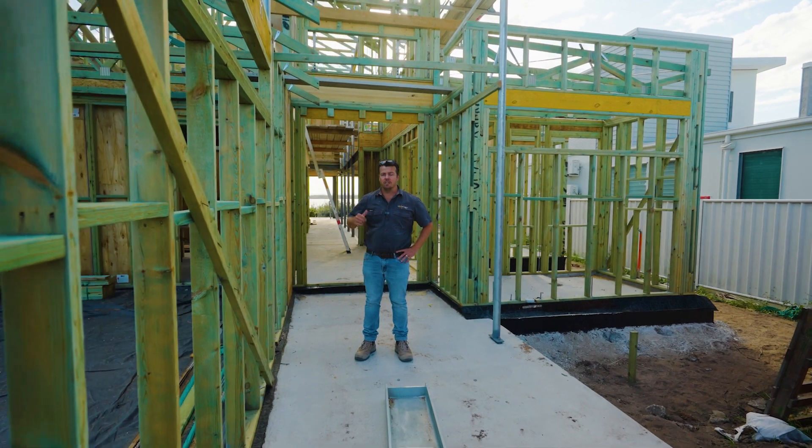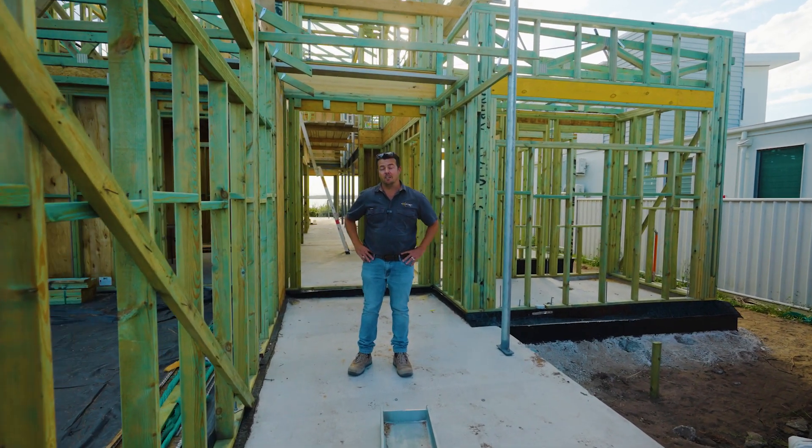Hi guys, it's Jay from Luxury Loaster Homes. Today we're at a custom home project at Banksia Beach, so come in and check it out.